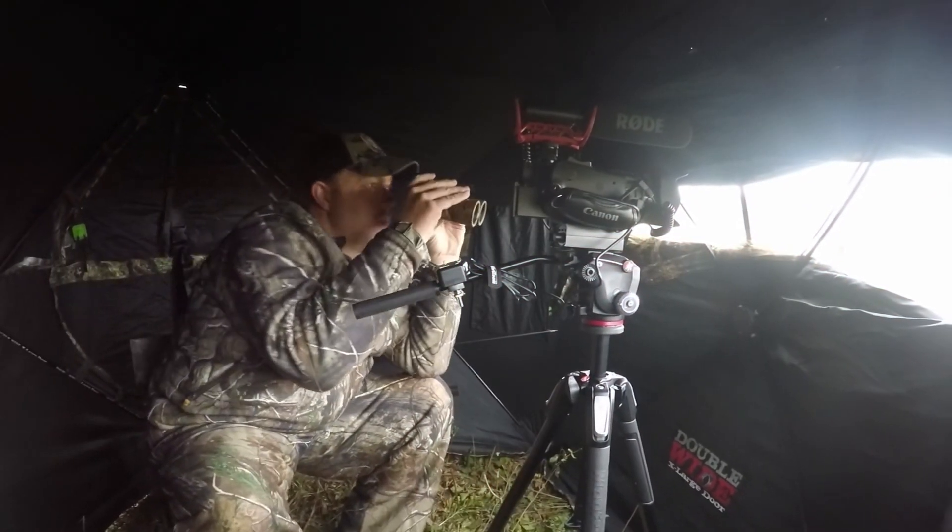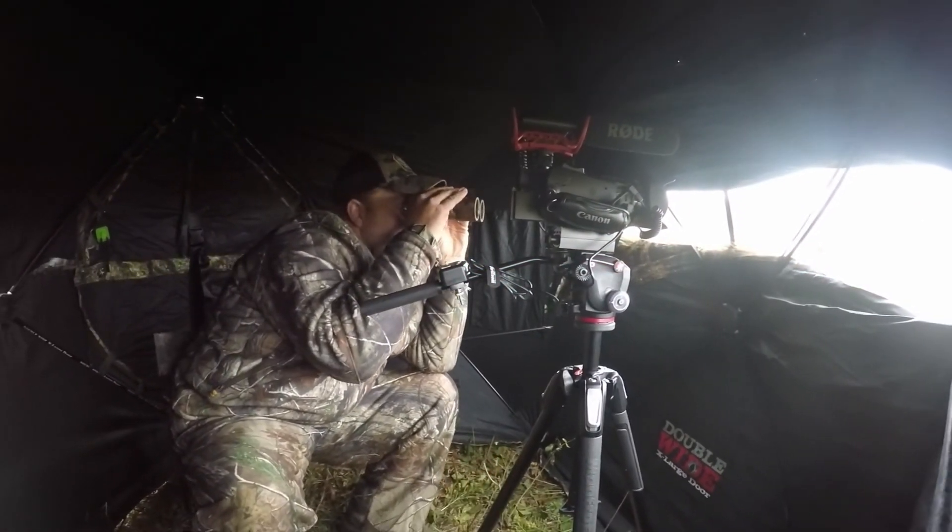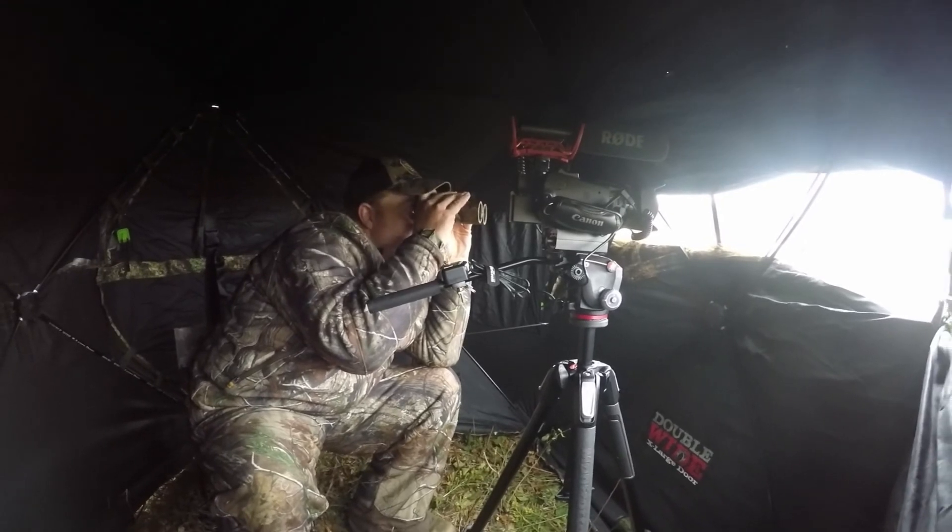As Chris gets his buck back to camp, let's catch up with Ryan on the hunt in Ohio.